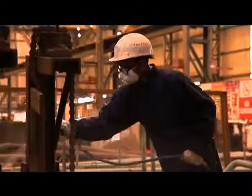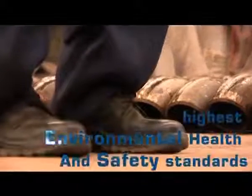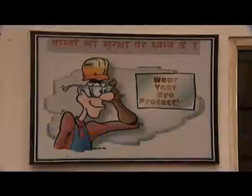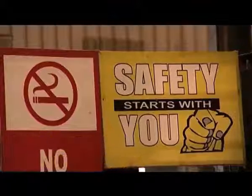Safety is not just a program at The Development — it is a way of doing business. The Development upholds the highest Environmental Health and Safety standards and promotes a proactive safety culture and a heightened awareness of our surroundings, both on and off the job. We ensure that we follow international safety standards and all our employees adhere to the same.